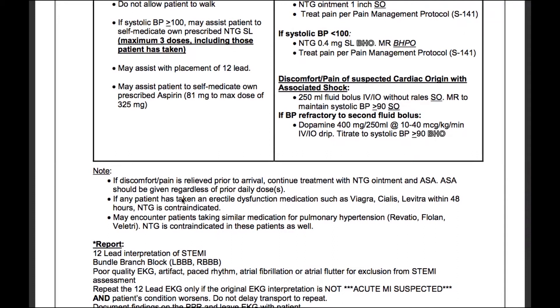If any patient has taken an erectile dysfunction medication such as Viagra, Cialis, or Levitra within 48 hours, nitroglycerin is contraindicated. You may also encounter patients taking similar medications for pulmonary hypertension, such as Remodulin, Flolan, and Veletri. Nitroglycerin is contraindicated in these patients as well.